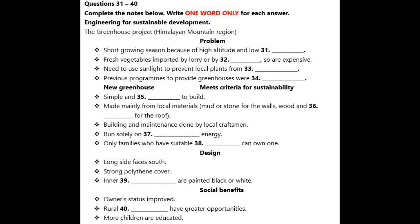So, what are the criteria for sustainability? Well, first of all, the new greenhouse is designed to be relatively simple, so construction is cheap. Locally available materials are used wherever possible. The walls are generally constructed of mud bricks, made locally, although in areas of high snowfall more resilient walls of stone are needed. Rammed earth is also used.